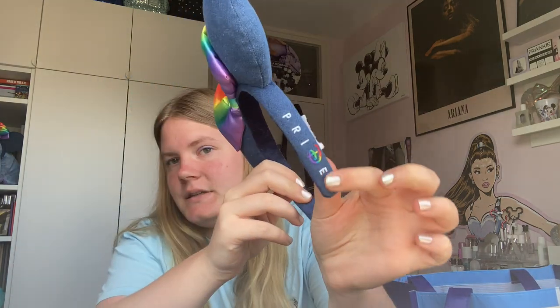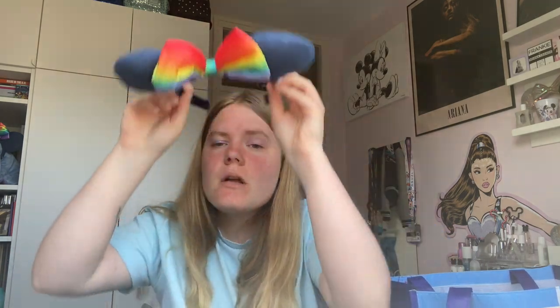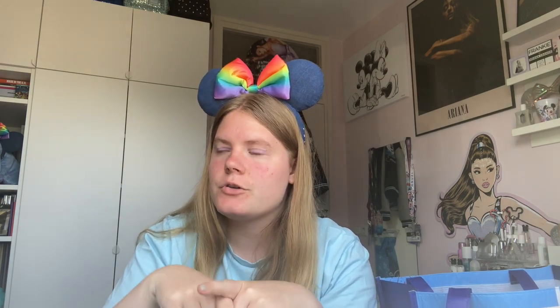I also got the Pride ears because I went to the Pride event. These are the new Pride ears — they say Pride with a Disney D on the side and they're kind of a denim color. The bow has colors that are faded into each other. I think they're really nice, but I do prefer the older 2019 version with black sparkly ears and a rainbow bow. But these are cute too and were 23 euros.